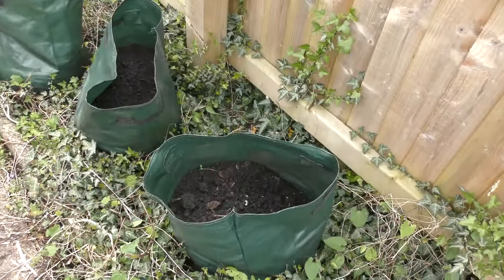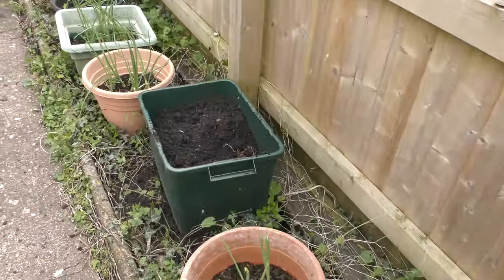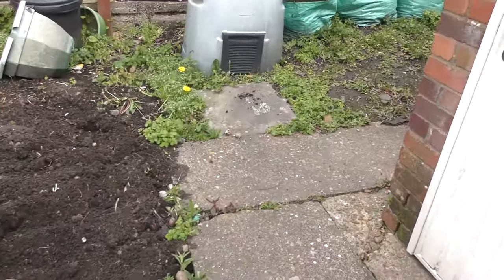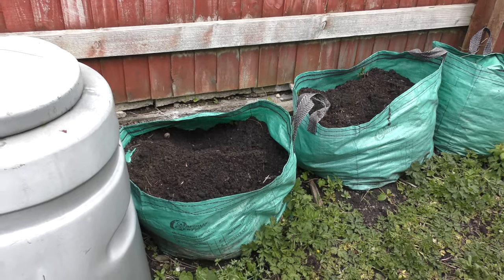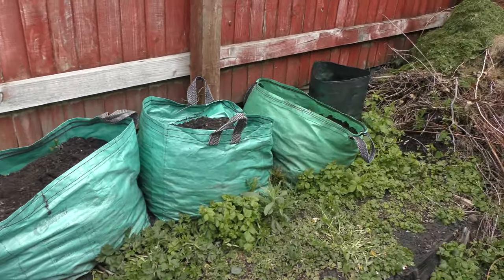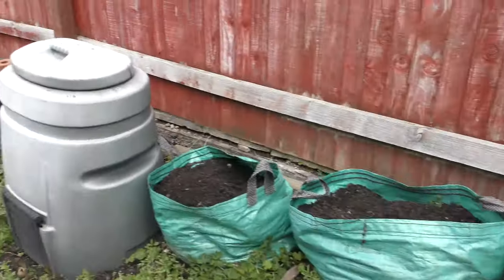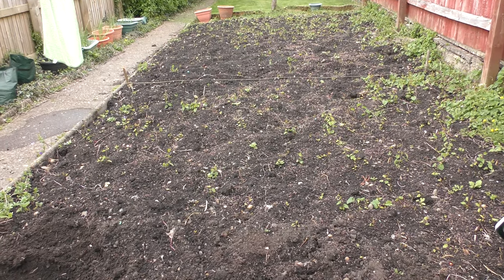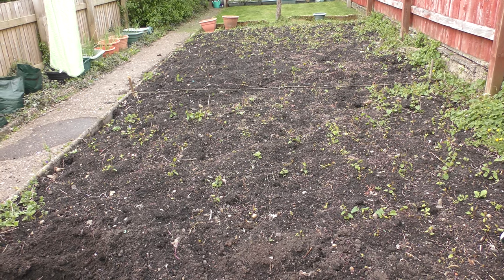Lots of weeds. I've earthed up the Kestrels — they're coming through quite well. These were the first ones I planted and you can just about see some of them in the corner. They're going a treat.